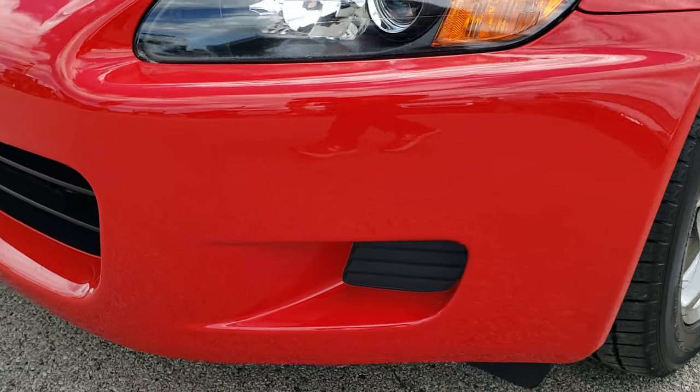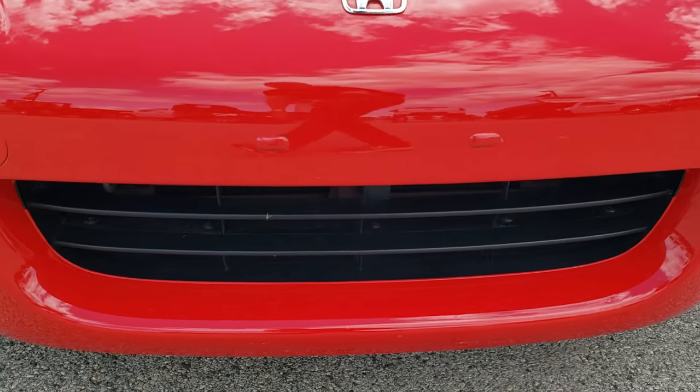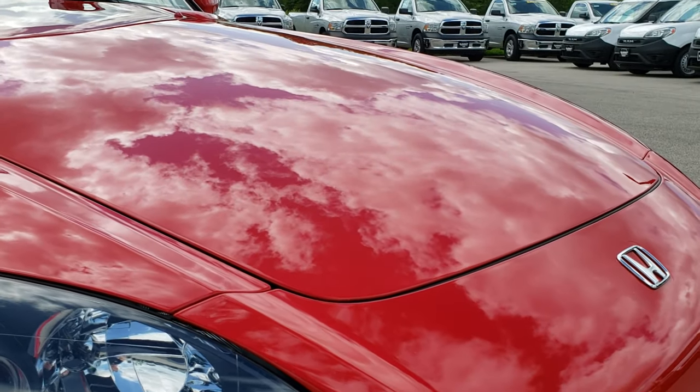Front bumper — no major dents, dings, scuffs, or scrapes on it. Very, very clean. And you can see just how clean that hood is.